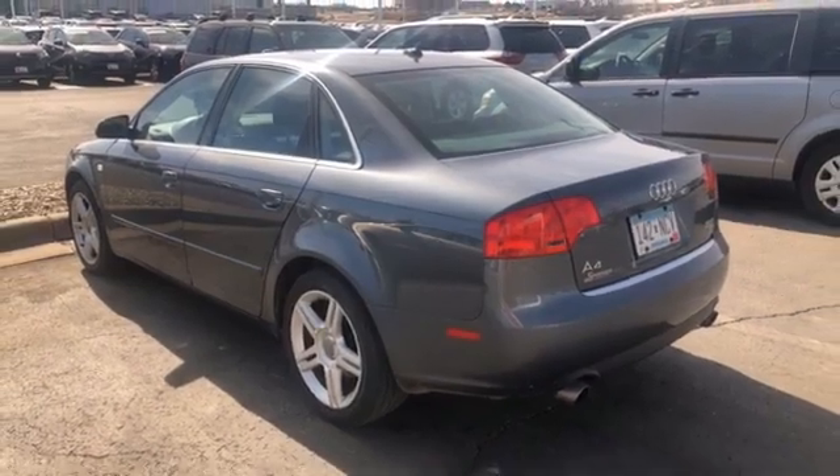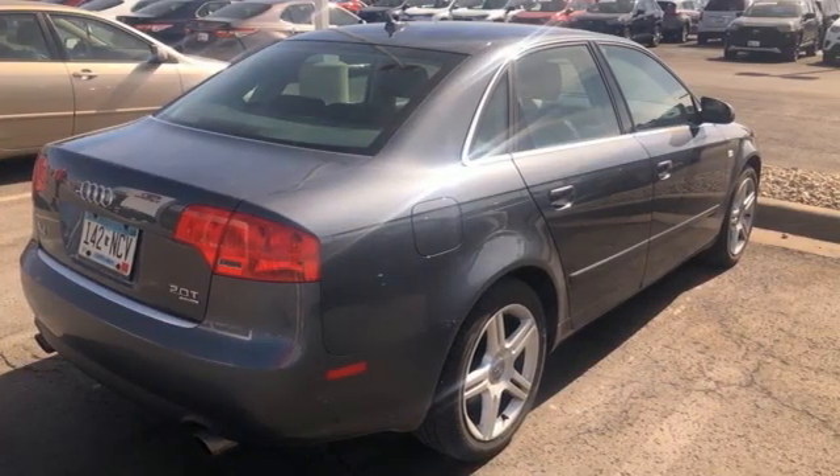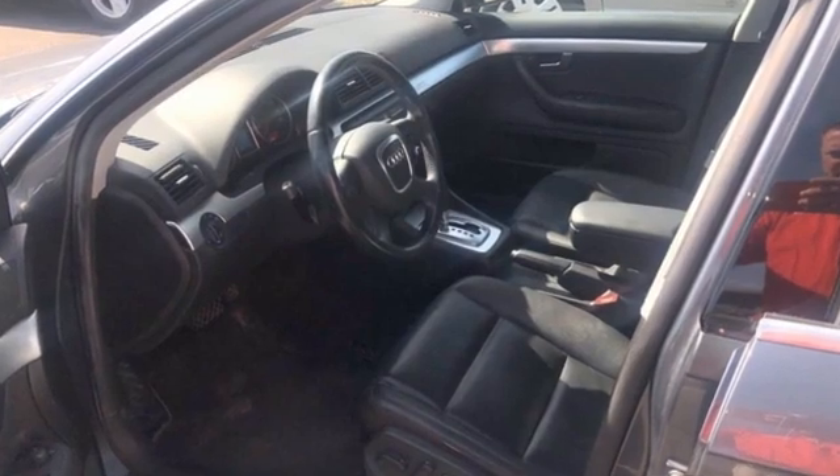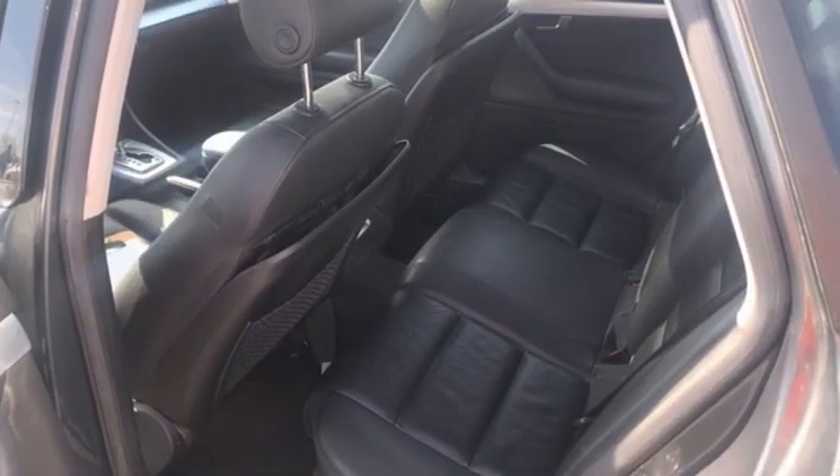Autosite.com explains the A4 sedan's trunk offers a usably shaped 13.4 cubic feet of space, enough to hold a pair of golf bags. Center pass-through and folding split rear seats provide added room.